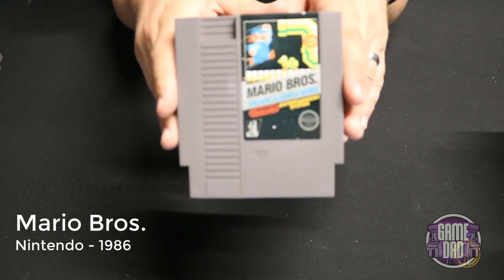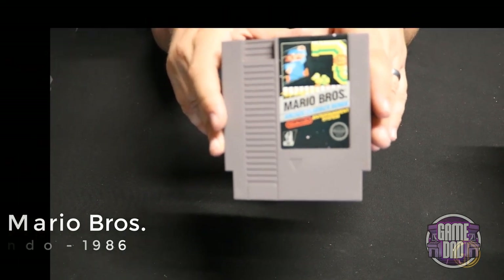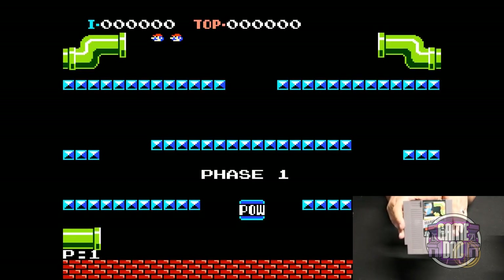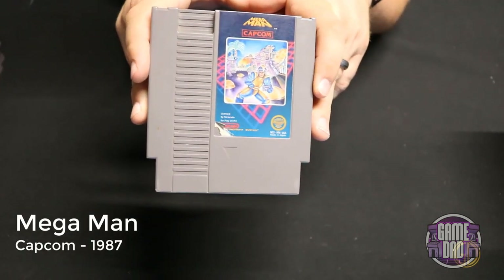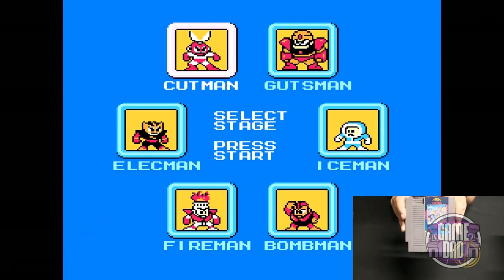Mario Bros released by Nintendo in 1986 takes the actual Mario Bros arcade game and puts it on the NES — you're trying to take out different turtles and enemies while avoiding fireballs and collecting coins. Mega Man released by Capcom in 1987 is the first of a long line of Mega Man games. The premise has always been the same: fight some bosses, earn some powers, and those help you fight even more bosses.